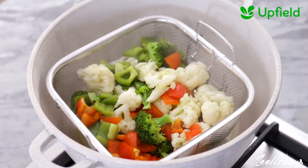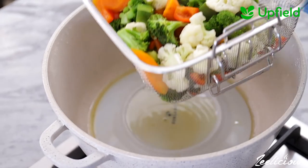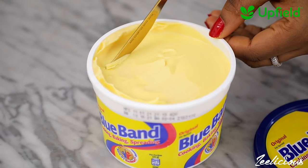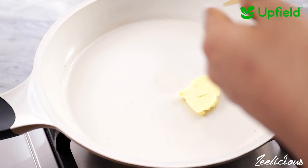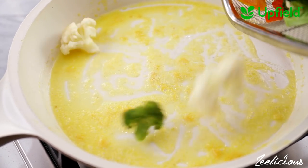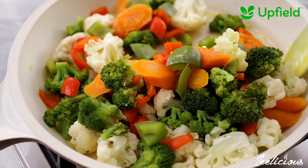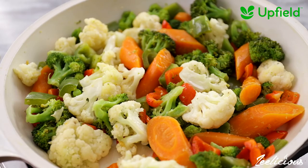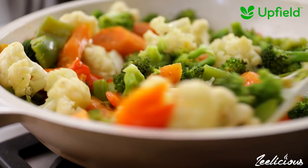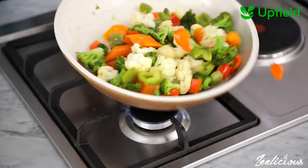Look at how vibrant and beautiful my veggies are. Take them out of the pot and set aside, but we aren't done with the veggies yet. Place a pan on medium heat and add some more Bluebird Original along with some minced garlic. Stir together to combine, then add all the steamed vegetables into the pan. Mix to combine and ensure the vegetables are fully coated with the garlic mixture. Season with some salt and pepper to amplify the taste, then take off the heat and plate.